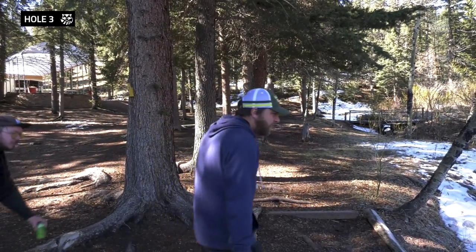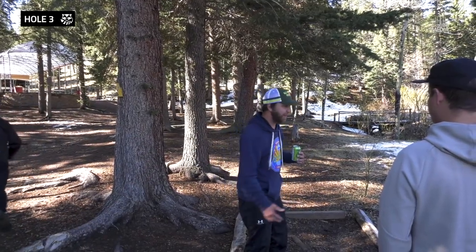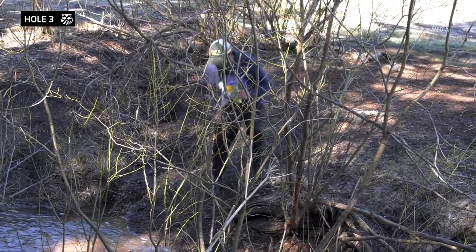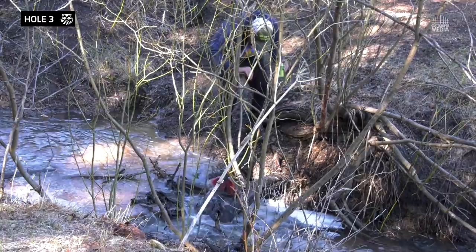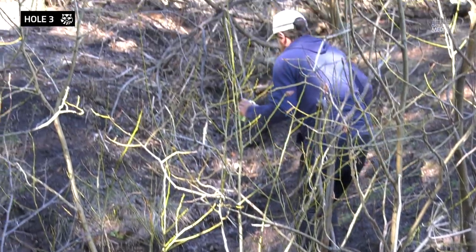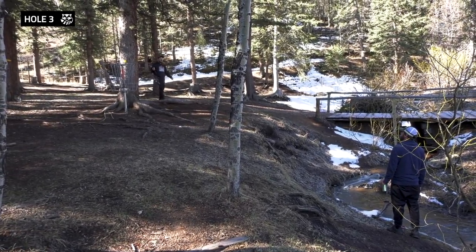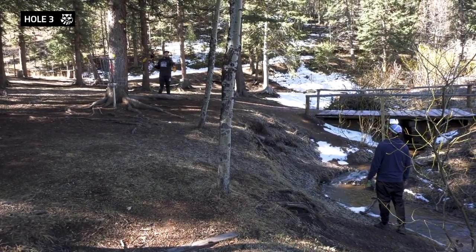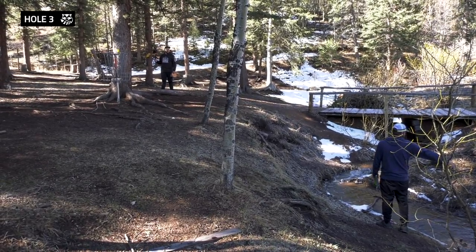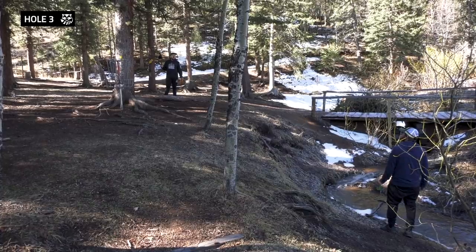That might be wet. You can take relief right here. Casual relief — there's no OB, it's just casual. I can take it back there if you want. No, you can putt from there.